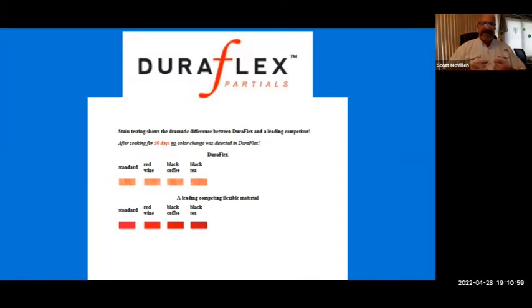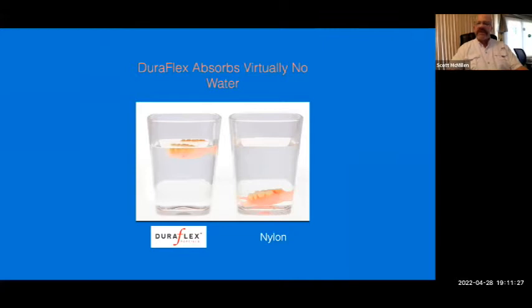With Duraflex being as dense as it is, you can still get the same flexibility based upon the proper wax-up and processing technique to keep it at the right thickness. It may get surface stains but they can be easily cleaned off with over-the-counter cleansers. We took a polyolefin Duraflex partial and a competitive nylon material and put them both in water. The nylon absorbed water and sank almost immediately — like the ballast on a submarine — because it allowed moisture inside.